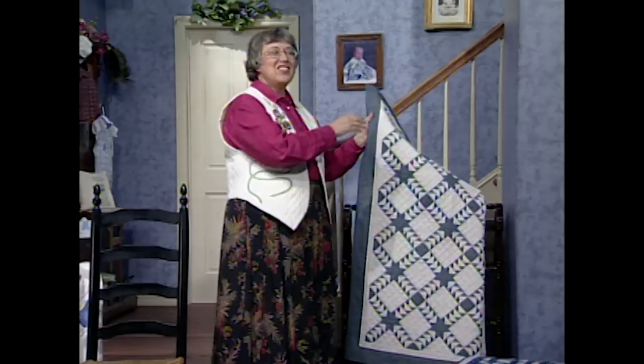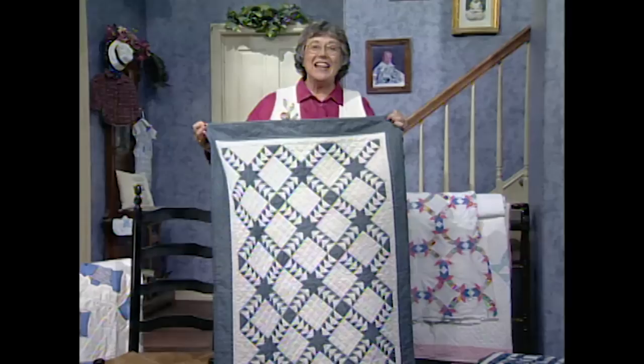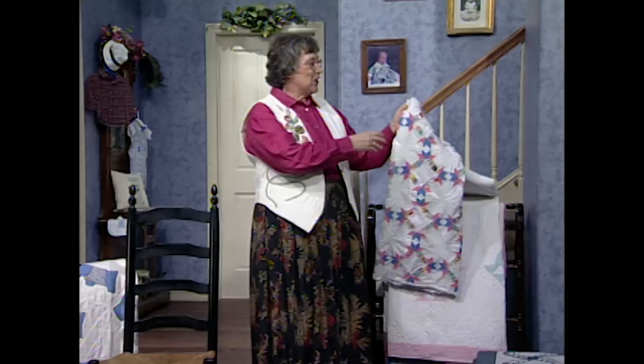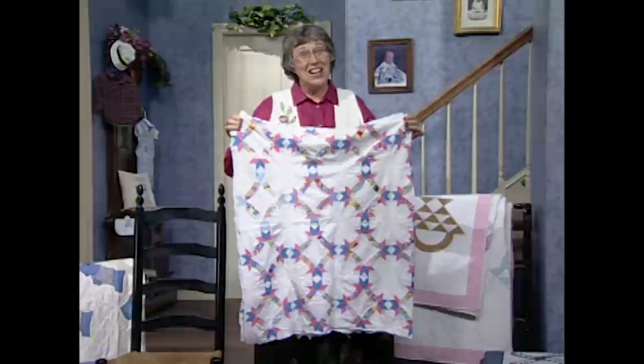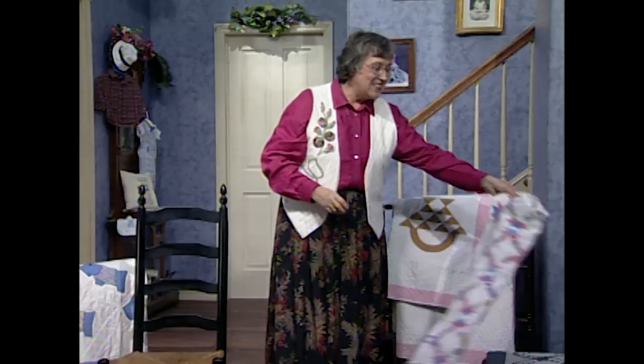Sue just loves to make quilts, and she enjoyed making the wild goose chase. It's also from reproduction 19th century fabrics — actually 16 little geese in each one of those blocks, all flying into the center square. It's just a beautiful reproduction type quilt. This one the quilt maker made in the 1930s. The pattern is called hands all around. It's just a top using miniature piecing techniques. It was pretty tough to do because she never did finish the quilt.